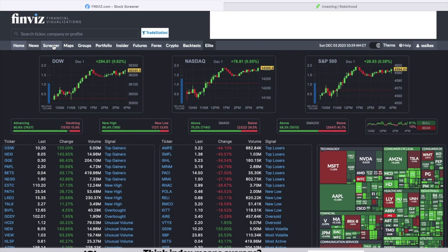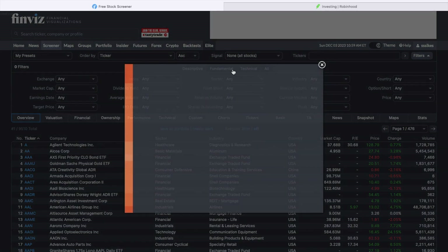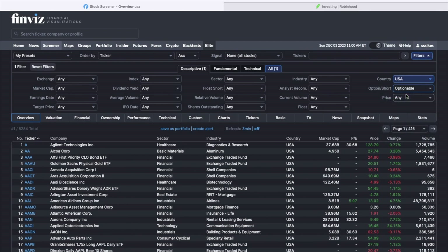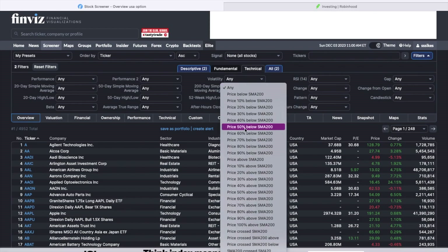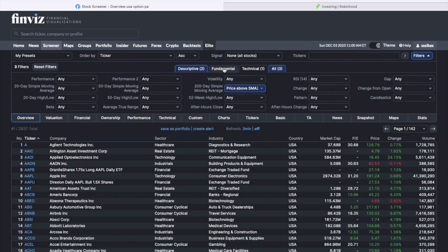So I went into the finviz screener and I'm just going to walk through the different metrics that I put in. Normally you've got three tabs here in the center: descriptive, fundamental, and technical. I'll walk through the technical tab second since that's the quickest to set. Under descriptive, I go to country on the right and pick USA, and I make sure it's optionable. Then under technical, I go to the 200-day simple moving average and set it to price above the SMA 200.